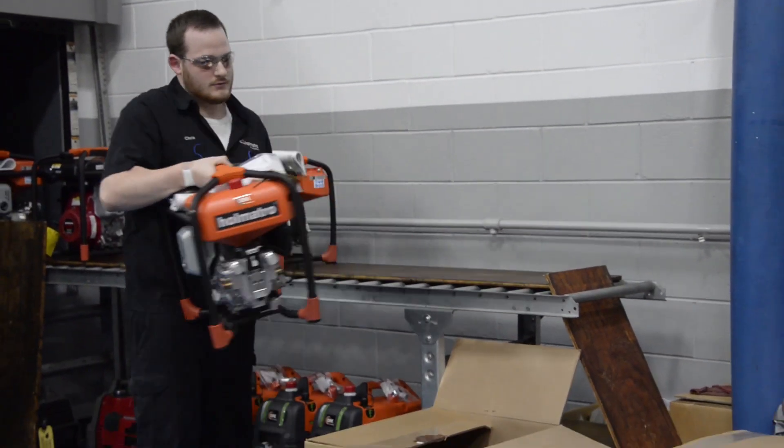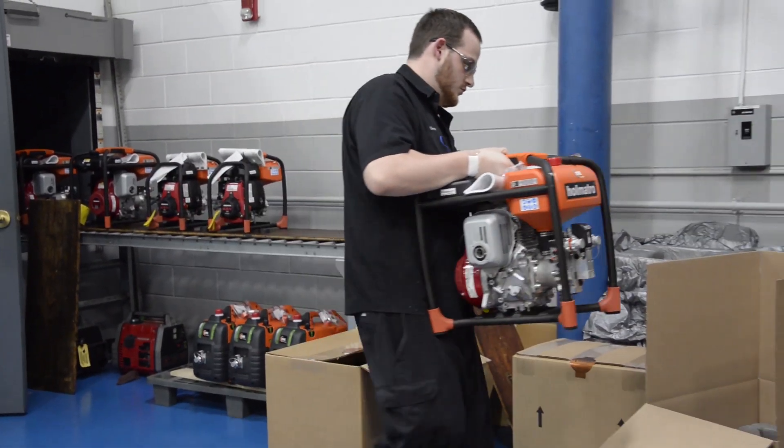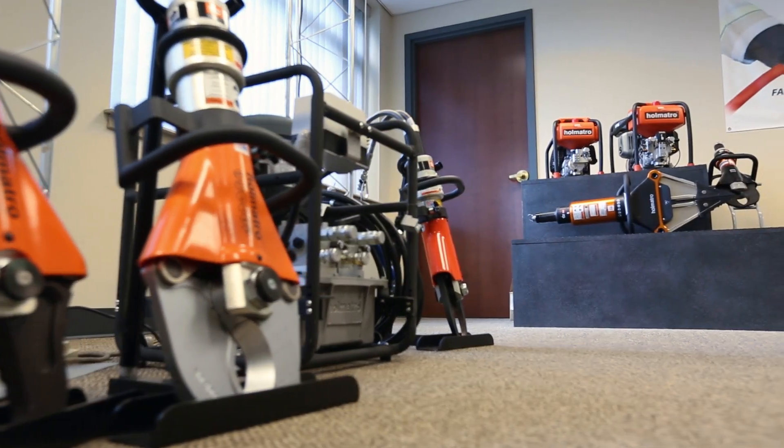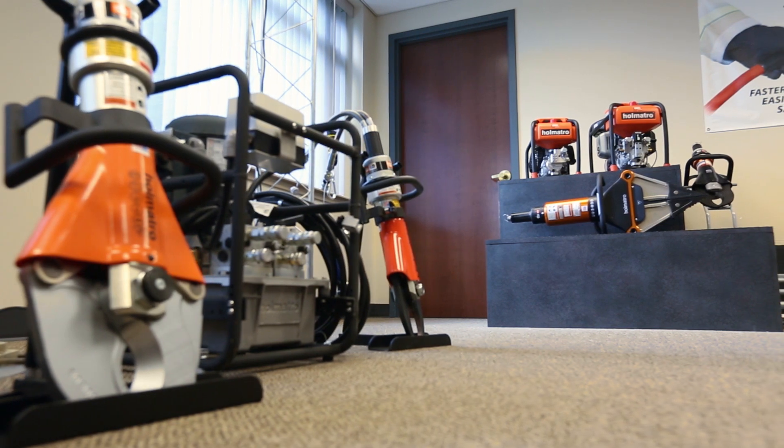Since 1988, Omatro has manufactured equipment in America. We manufacture for the North and South American markets and provide them with high-quality rescue, tactical, and industrial equipment.